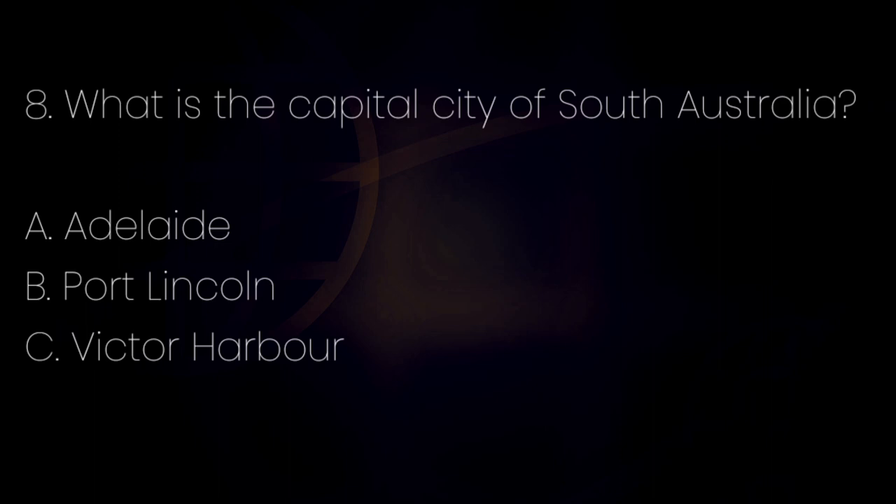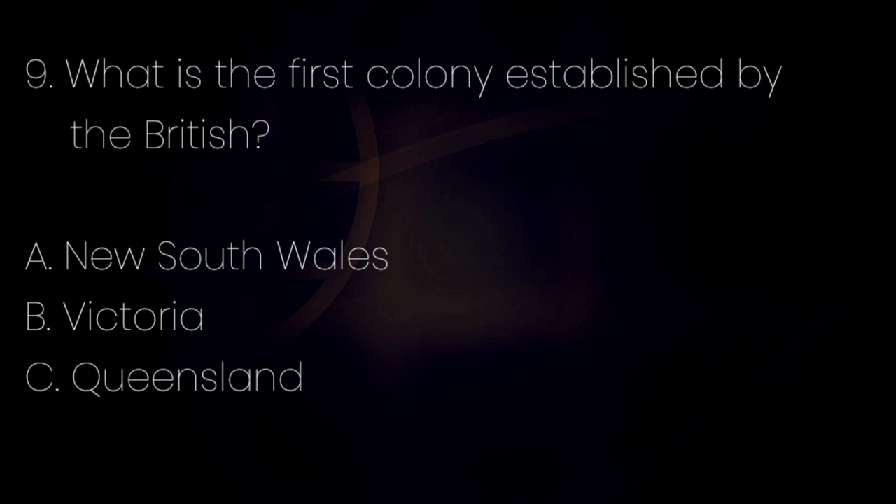Number 8. What is the capital city of South Australia? Letter A: Adelaide. Letter B: Port Lincoln. Letter C: Victor Harbour. The answer is letter A — Adelaide. Number 9. What is the first colony established by the British? Letter A: New South Wales. Letter B: Victoria. Letter C: Queensland. The answer is letter A — New South Wales.